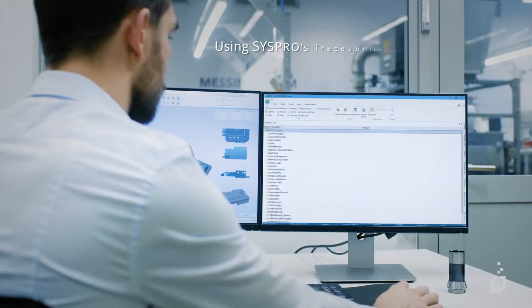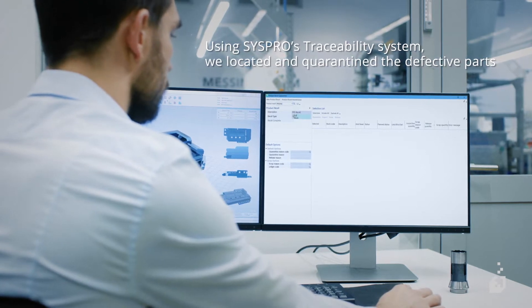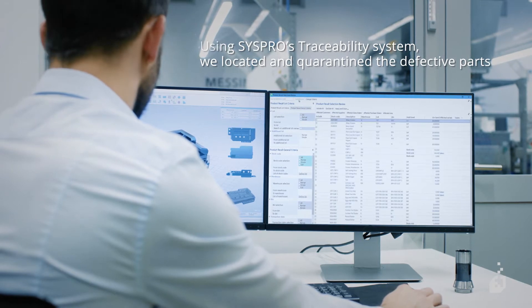Luckily, thanks to Syspro ERP's traceability and recall capability, we were able to locate and quarantine the affected circuit boards at the touch of a button, all within the mandated recall period.